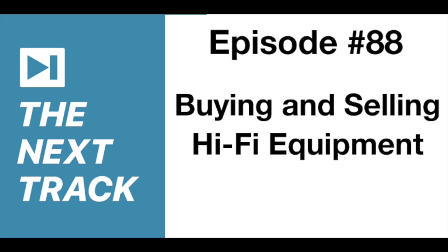This is episode number 88 of The Next Track, and it is brought to you by Econ Technologies, the makers of ChronoSync backup and sync software. I'll tell you more about ChronoSync a little later in the program, and I'll have a special discount offer for you too.